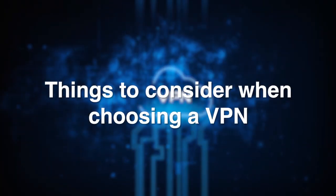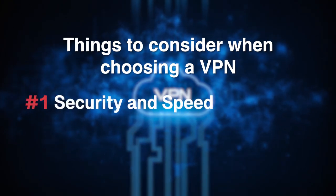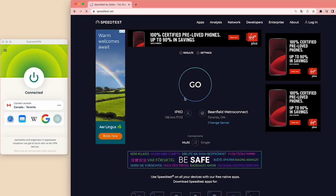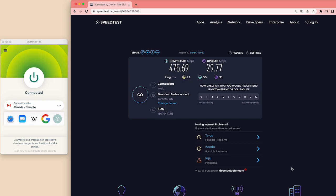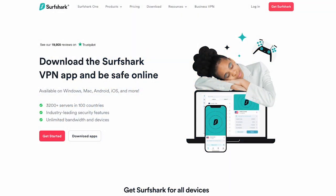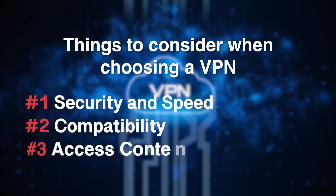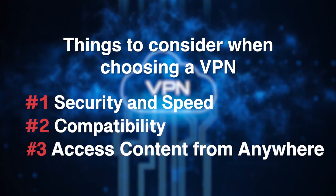Now let's talk about what you should consider when choosing a VPN. First, prioritize security and speed. Look for a VPN that uses strong encryption protocols like AES-256 and has a strict no-logs policy. ExpressVPN, for instance, is known for its top-notch security features and blazing fast speeds. Next, consider compatibility and the number of devices you can connect simultaneously. A VPN like Surfshark might be a good choice as it allows unlimited simultaneous connections. If accessing content from different countries is crucial, make sure the VPN you choose has a wide range of server locations.